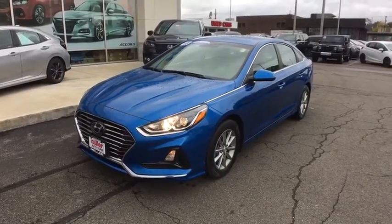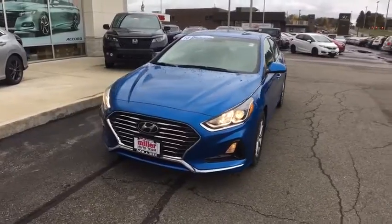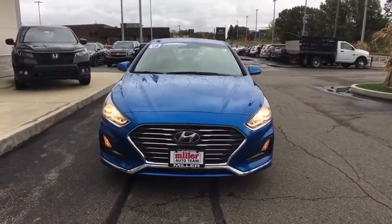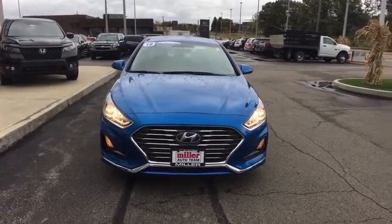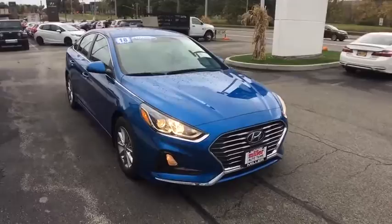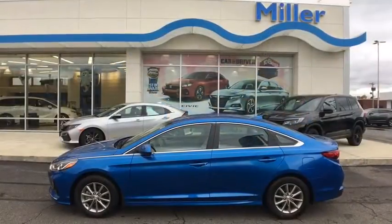Take a ride in the 2018 Hyundai Sonata. The Sonata has a long list of technologically advanced interior features and options that make driving safer, more convenient, and much more fun. Don't forget the exterior corrosion protection — a 14-step roto-dip system that provides unmatched protection for your Sonata.